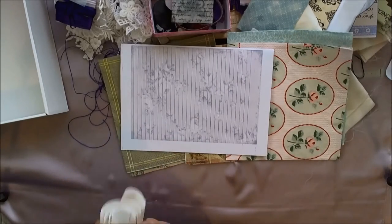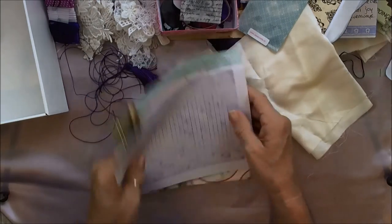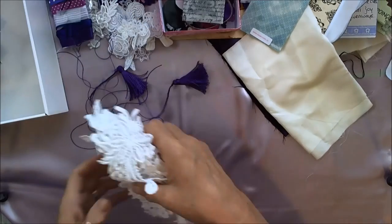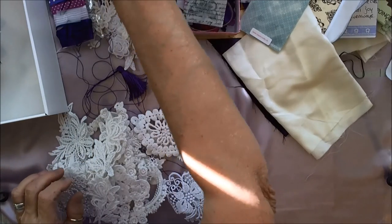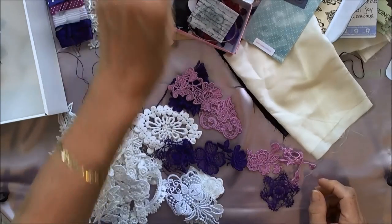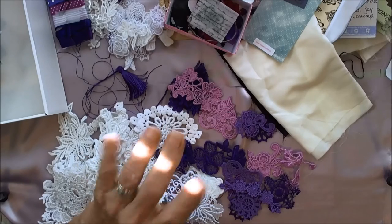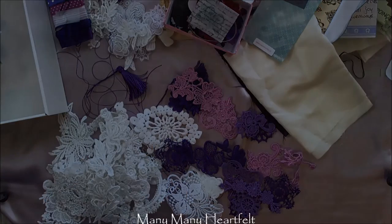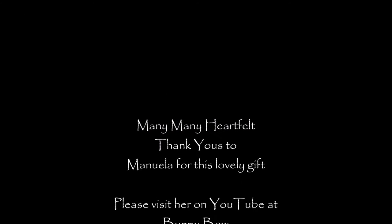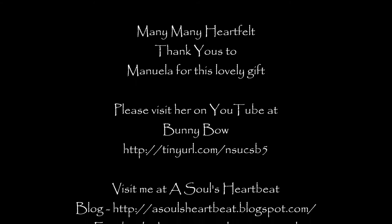So there is my wonderful, wonderful gift from my friend Bunny Bow, Manuela. I hope you'll all go and support her channel and her endeavors and tell her hello. Thanks for joining me. I just wanted to show you how super this week is now. Bye everyone, have a great crafty week ahead. Bye-bye.